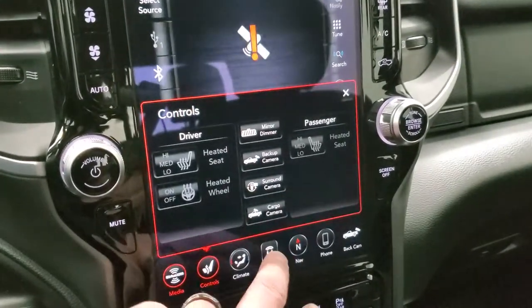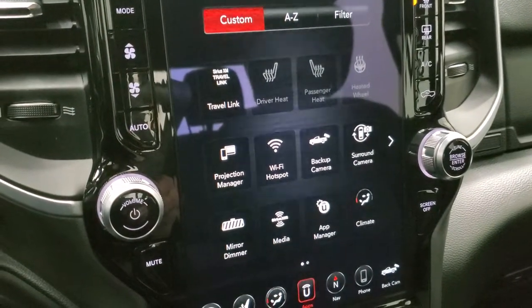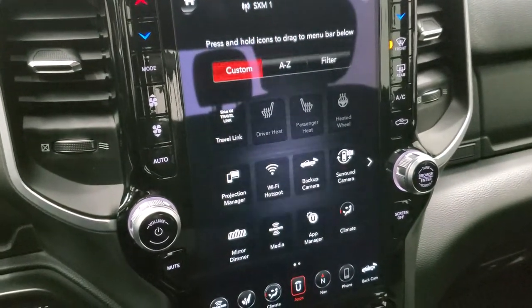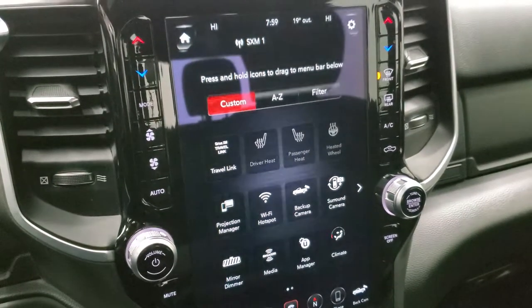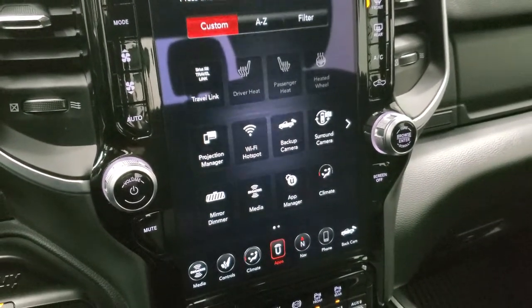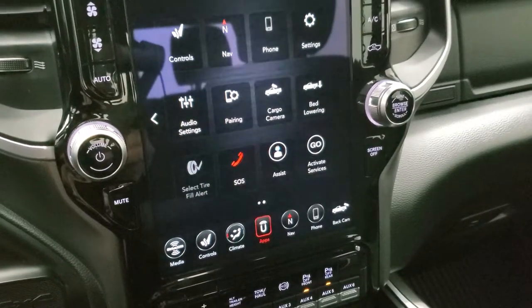You have all your different apps on here including projection manager where you can project your cell phone to the screen via Android Auto or Apple CarPlay. So if you had a nav system on your phone that you like better than the factory nav you can project it up there. We actually did a demo on an 8.4 with Android Auto if you want to check that out — that video is in the upper right hand part of the screen. Otherwise all your other apps are right there as well.